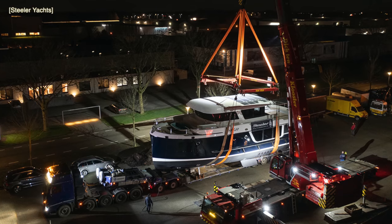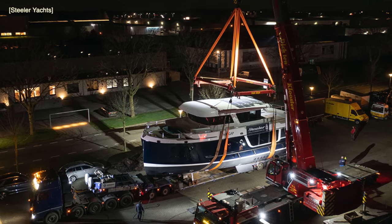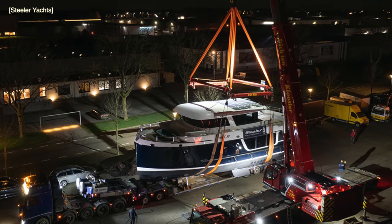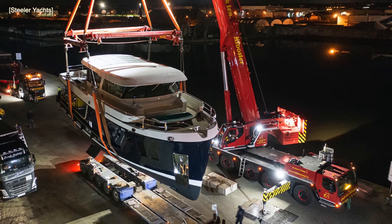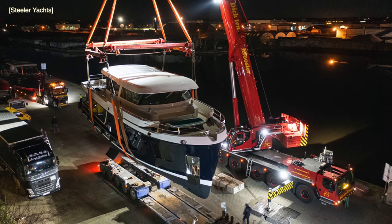Steeler developed the boat with a previous client who sailed 7,000 nautical miles with a 2.66-liter-per-mile consumption, but the client wanted better. He did not want any footprint and asked Steeler if they could build an ocean-going electric motor yacht, and Steeler rose to the challenge.